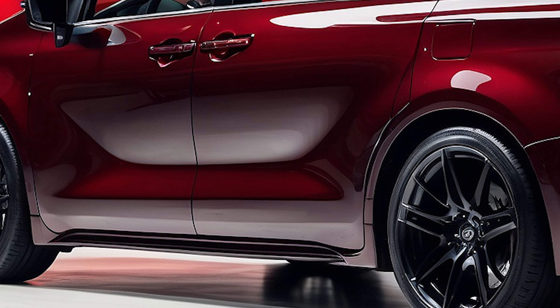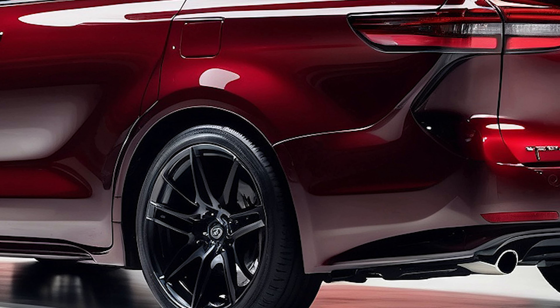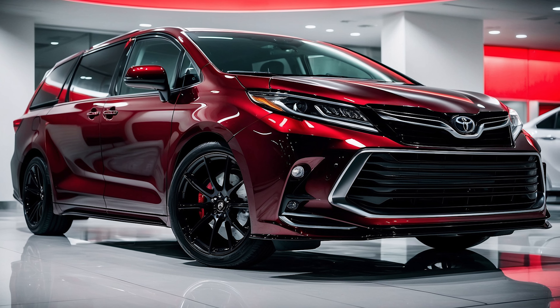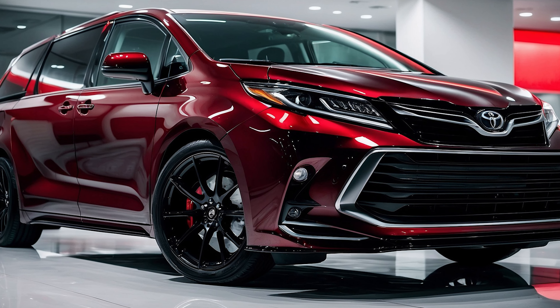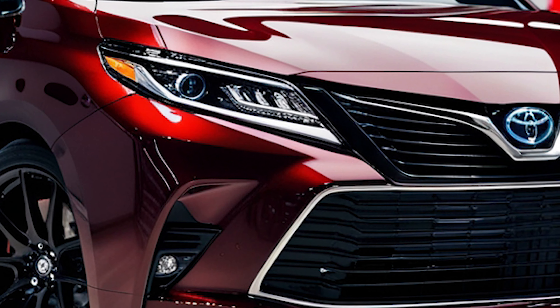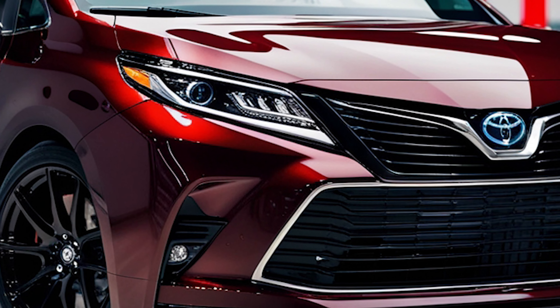Let's get started. First up, let's talk about the front of the 2025 Toyota Sienna, which features a striking and futuristic exterior design. The sleek LED headlights are beautifully integrated into a wide, bold grille, giving the Sienna a strong, modern look. The sculpted hood adds to its dynamic feel, making sure this minivan gets noticed on the road.